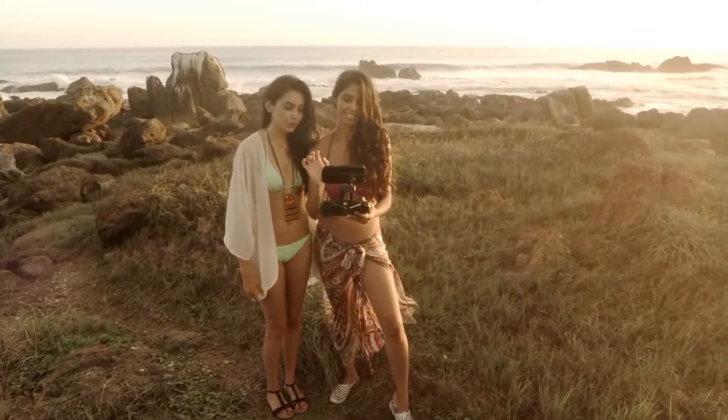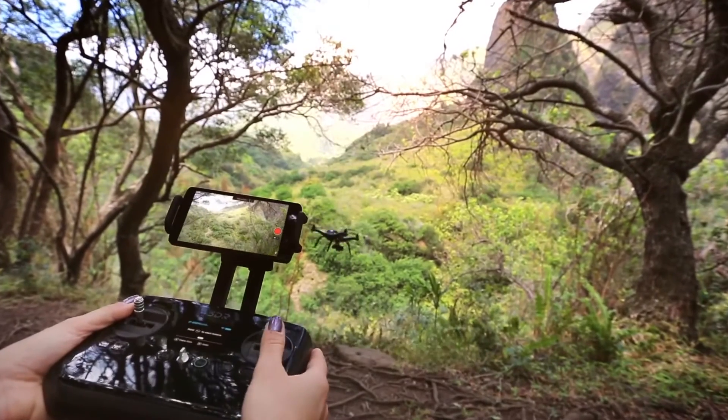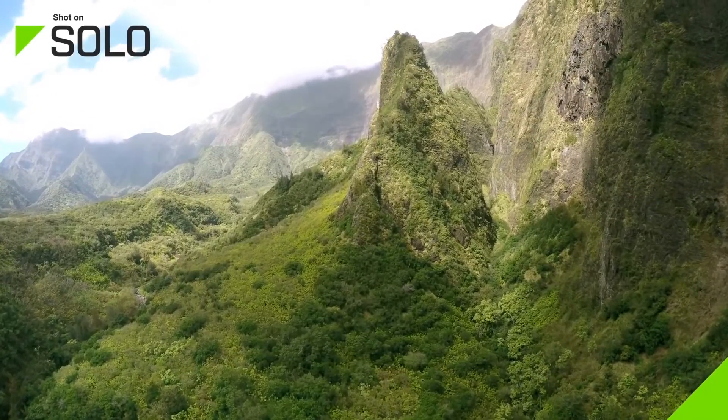Solo is made for anybody who wants to get up in the sky and get a new perspective. There's a lot of people using it for inspection, and a lot of interest in search and rescue, as well as GoPro enthusiasts wanting a new perspective on their adventures. For more information, visit 3drobotics.com, where there's info on learning to fly and videos about the whole process.